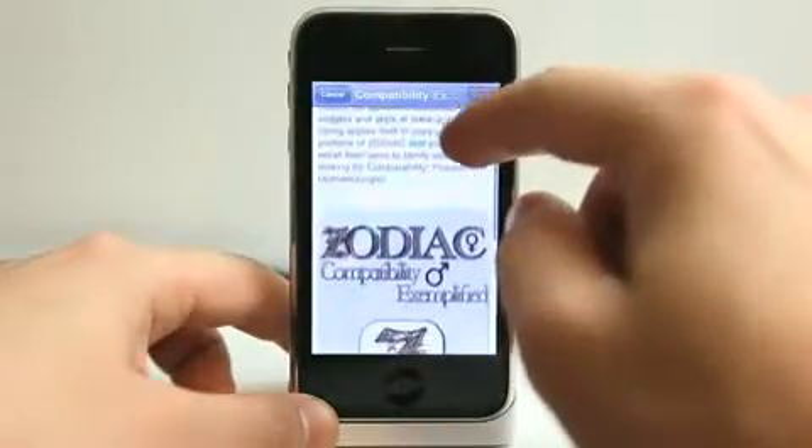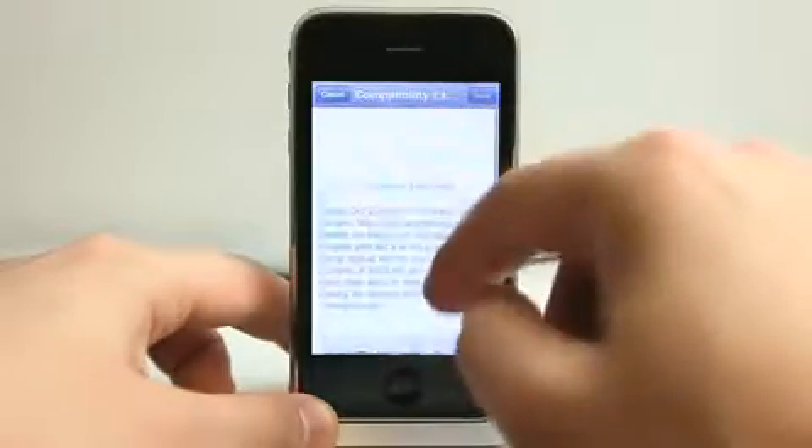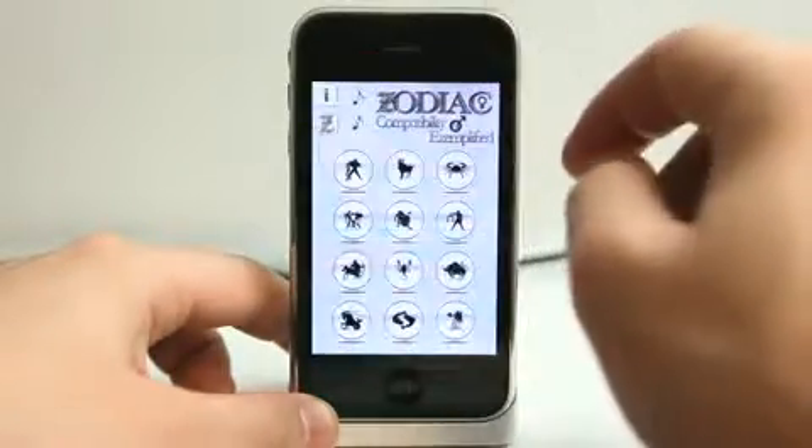We can email this if we wanted to share this with somebody — a nicely formatted email with an image to make it easy for people to find this app and download it.